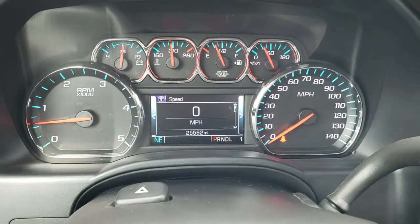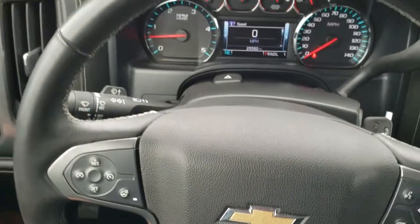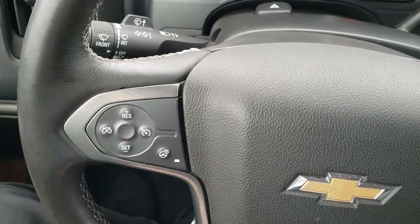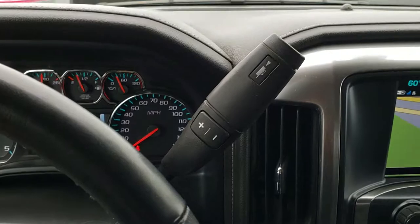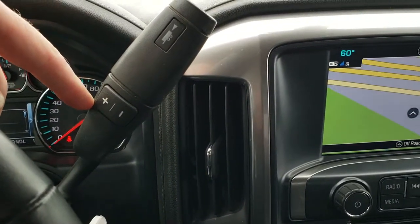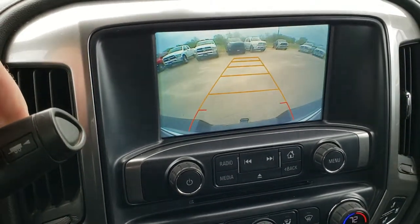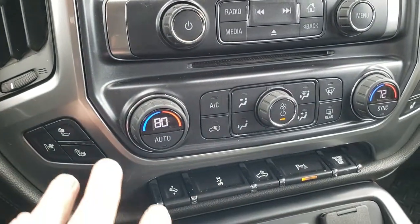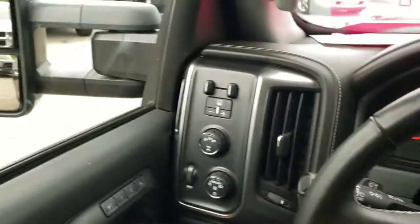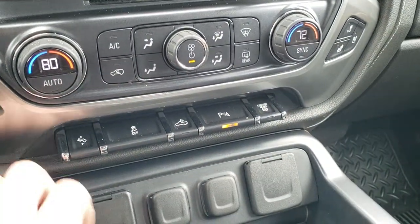This truck has 25,562 miles. The instrument cluster is very nice and clean. It has a heated leather-wrap steering wheel with Bluetooth and information center controls. Six-speed Allison transmission. Factory navigation with CD player, AM, FM, and Sirius XM radio capabilities — this is also where your backup camera shows up. Your heated and cooled seat buttons, dual climate control, power pedals, and billet track are here too. Your cargo lamp controls are right there — that's how you turn the lights on the mirrors. You also have your factory exhaust brake and backup parking sensors.